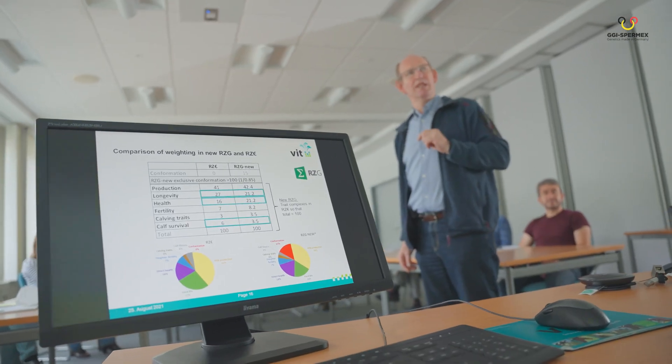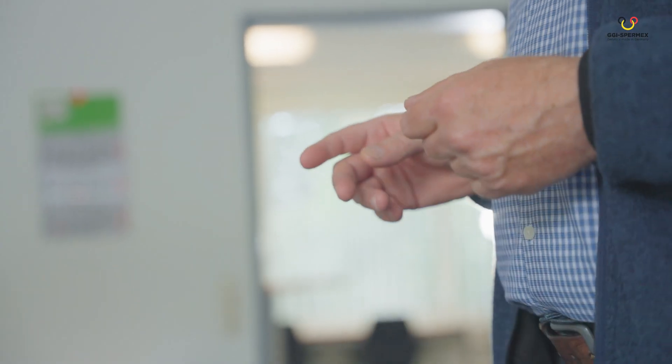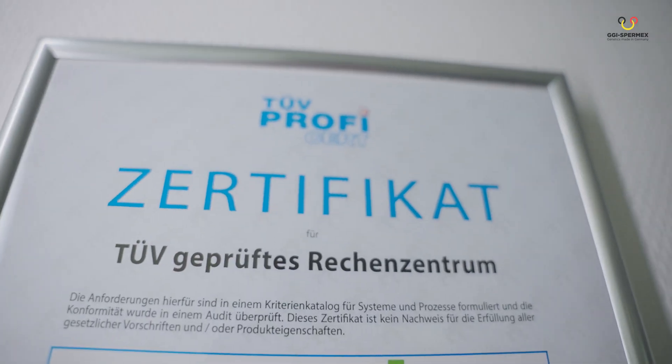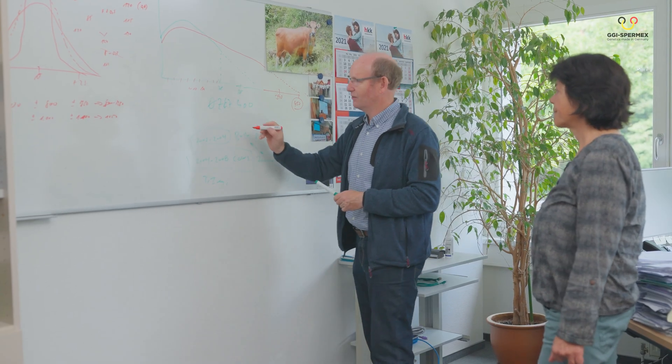At the VIT breeding value processing center, we evaluate breeding values for dairy breeds three times a year for the big breeding value estimation based on all production data. Moreover, new genomic breeding values are published weekly — 52 breeding value estimations per year. We do this independently of any commercial interests, approved by the animal breeding law and state authorities, ISO certified regarding breeding value estimation, and ICAR approved on an international basis.